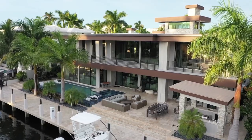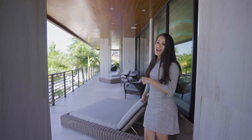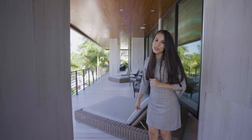This home on the second floor also has a really nice lounge area that overlooks the water. It is really spacious, tiled, and beautifully decorated. Now let's check out the downstairs pool area.